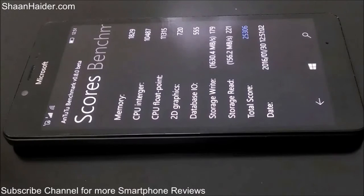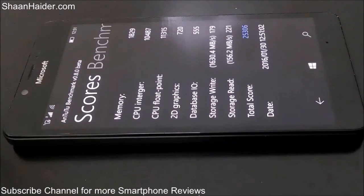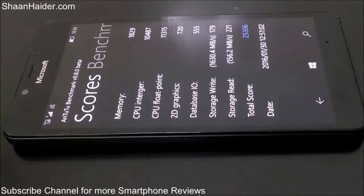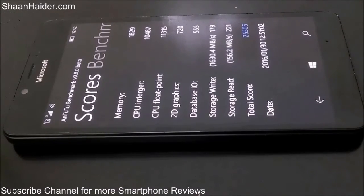You can have a look at our previous Windows Phone benchmarking tests for other devices like the Lumia 950 XL, Lumia 930, 735, 830, and 535 to get a better idea of how this Lumia 950 is performing with respect to other Lumia and Windows Phone devices in this test.